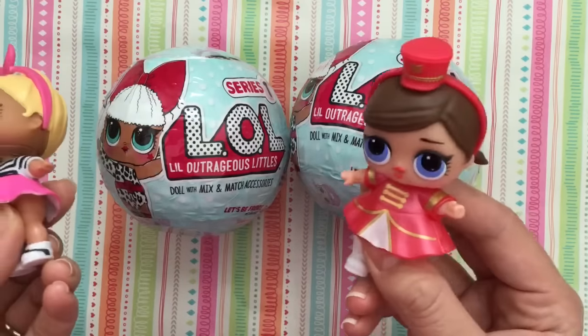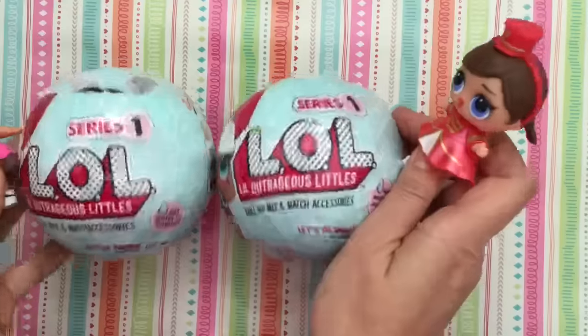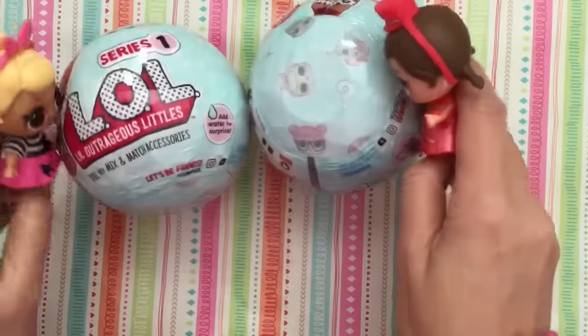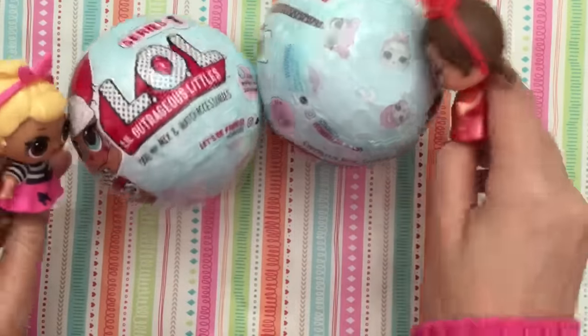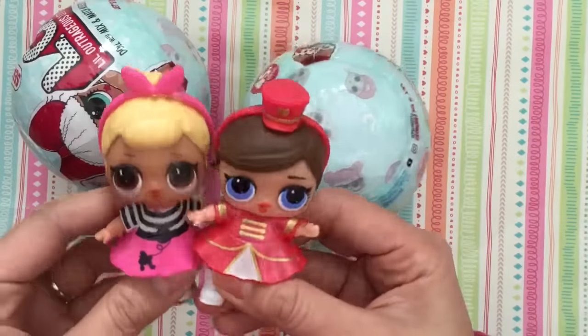So these are the LOL, Little Outrageous Littles, that we opened up in our last episode, but we have a few more. We actually have four more, but we're just gonna open up two today. They're rolling! We can't wait to see you guys inside! Maybe we'll get something rare! Or maybe the baby ones, the little baby LOLs.